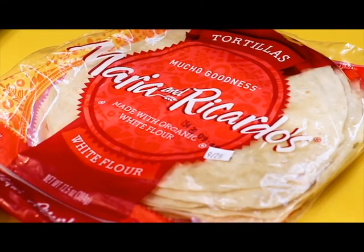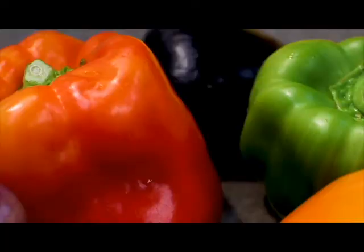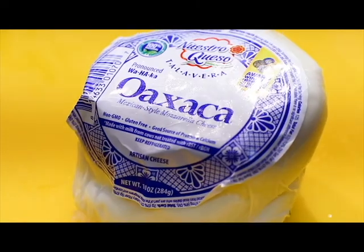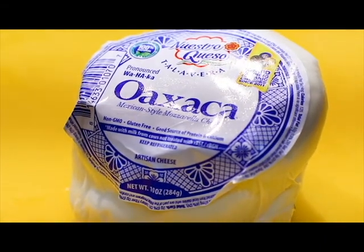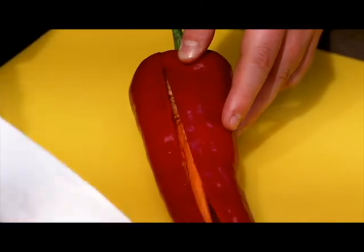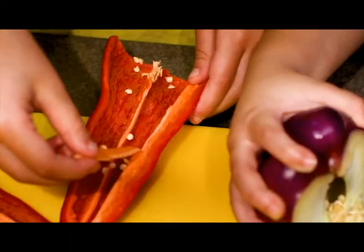What you're going to need for today's recipe is a package of tortillas, one of your awesome bell peppers, a little pad of butter, and some Oaxaca cheese. Our first step is going to be slicing up our pepper, removing all the seeds and the stem, and taking away the little pit.